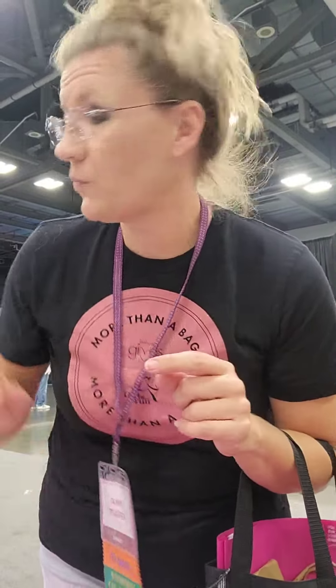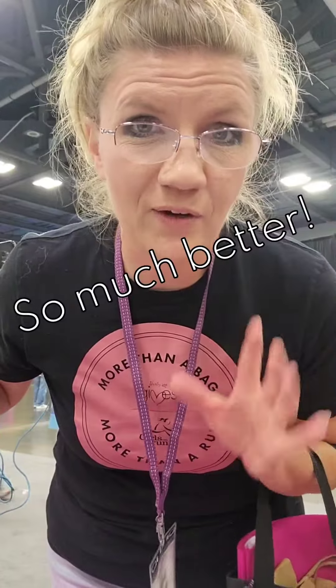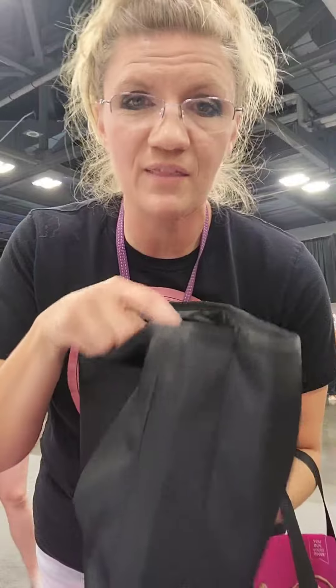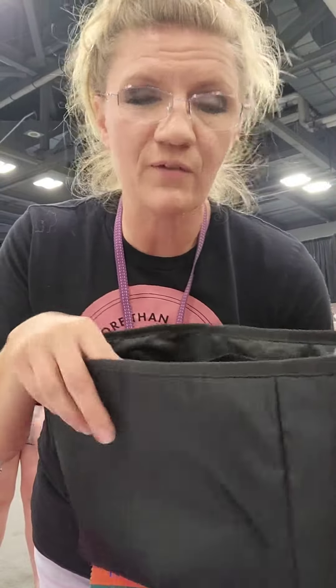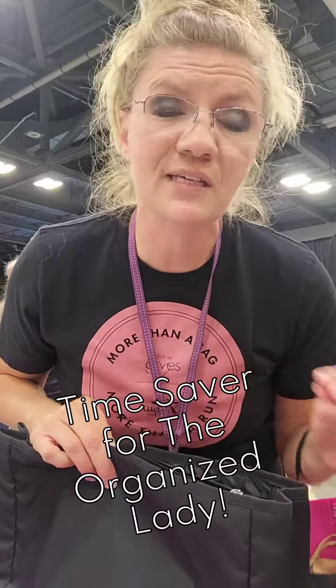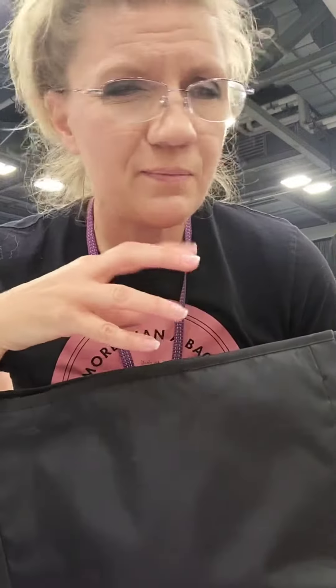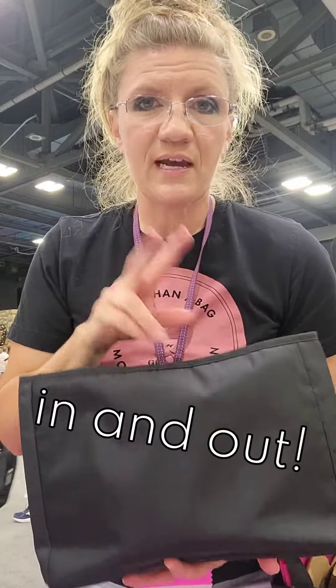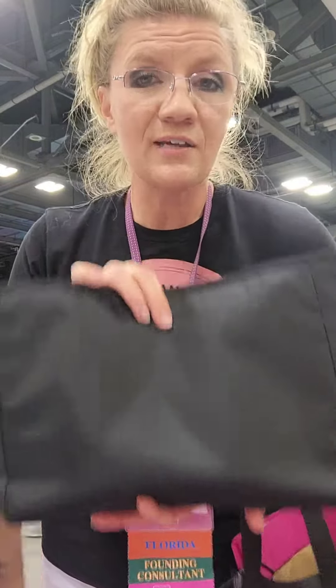Hey guys, so if you've been with me for any time at all, you might remember the Swap It Pocket. Well, the Swap It Pocket is actually better and back, and we've got this great new purse organizer coming this fall. This is going to be perfect for going down to your bigger totes like your Sooty Toad or your Modern Toad — for that woman who likes to change her look but not constantly dig around her purse. We have this new purse organizer coming in two different colors. Another great thing to look out for this fall.